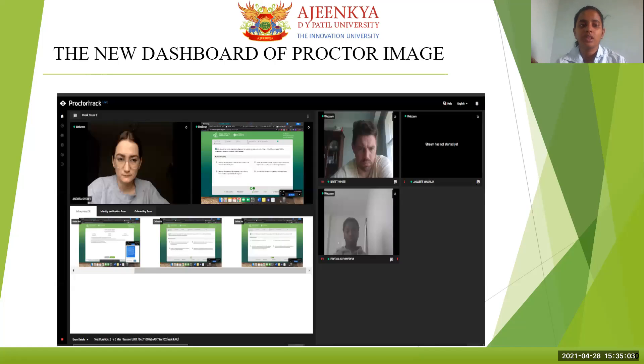This is our new dashboard. You might be able to see the screen — you can see the face video feed of the students, and if there is an online aid or any issues, they are shown in the infractions. The identification scan includes knuckle scan, face scan, and identity scan, then the room scan. The onboarding scan is the scan done before starting the exam, like one or two days before.